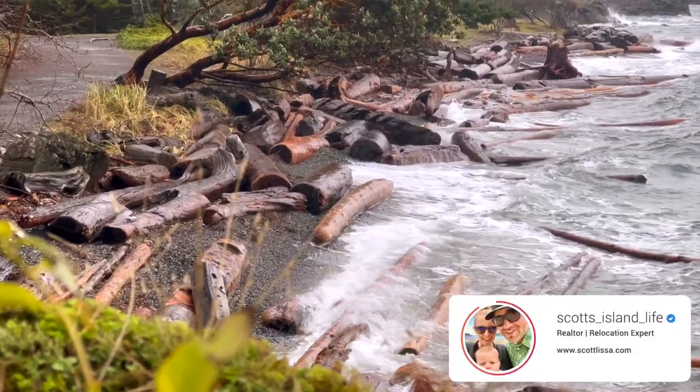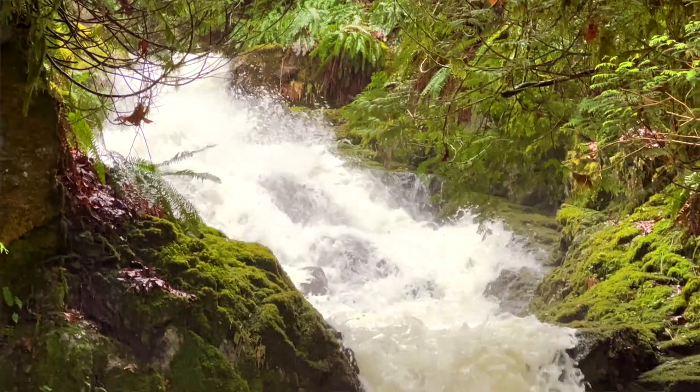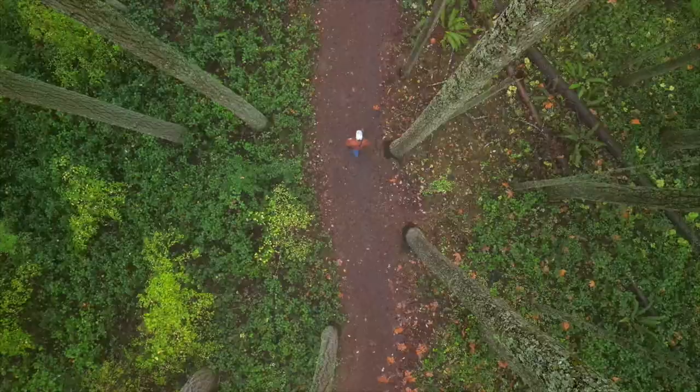Are you thinking about relocating to Nanaimo and curious what you're going to do during the winter months? Well, if you're like me, you're gonna grab your dogs and your boots and head out into the temperate rainforest where you get to see stunning waterfalls, beautiful moss-covered forests, and some of the very best walking trails in all of Vancouver Island. Come with me — we're gonna check out the rainforests here in Nanaimo, British Columbia.